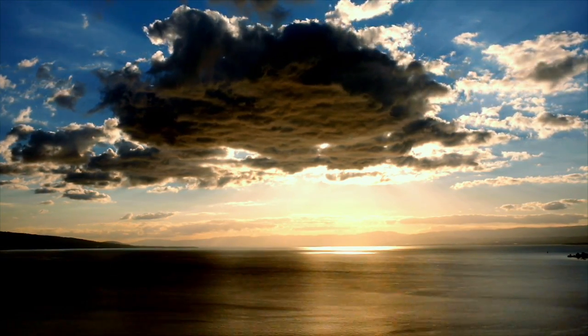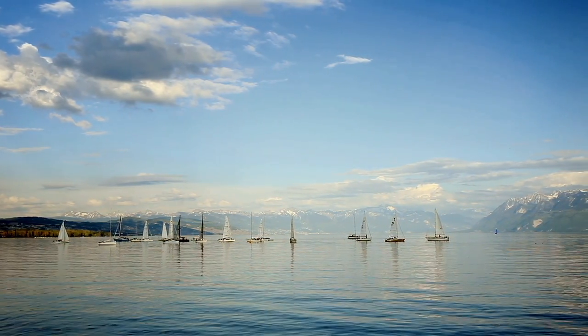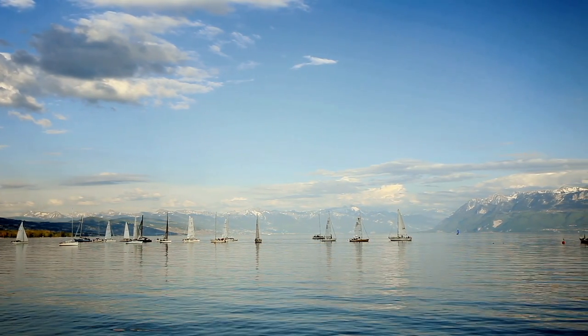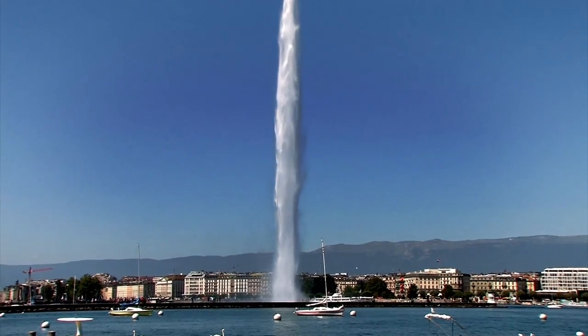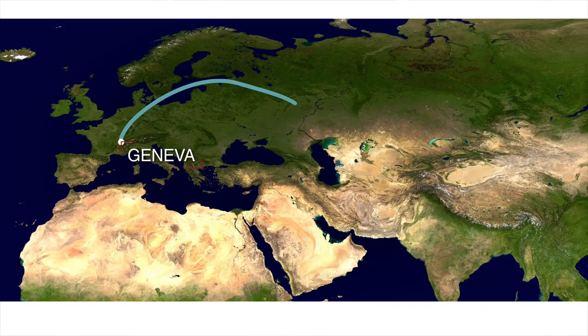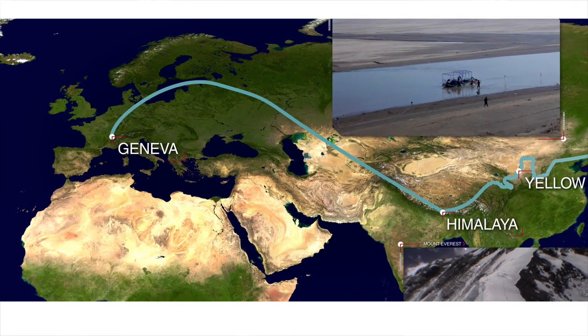This is Lake Geneva, located at the foot of the Alps. This magnificent lake lies on the border between Switzerland and France. Evaporating waters from this lake today will become our guide as we follow it on a journey to some of our planet's most remote and inaccessible locales.